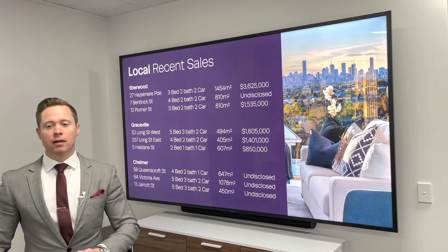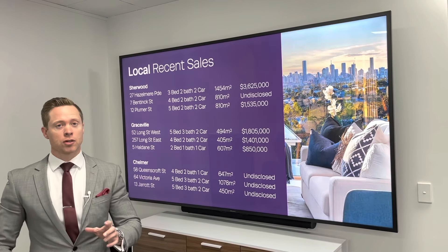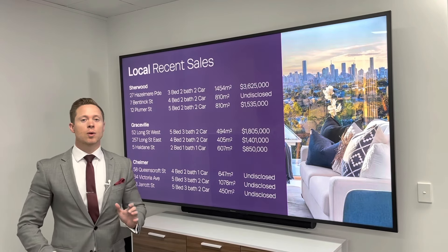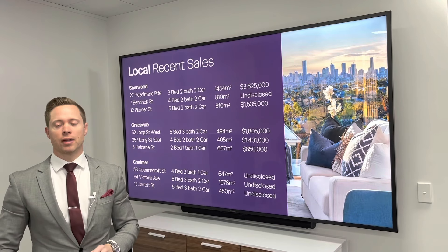In Sherwood, the most notable sale is 27 Hazel May Parade — a three-bed, two-bath, two-car on just shy of 1,500 square meters — which has just sold for $3,625,000.